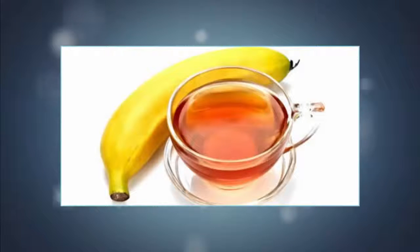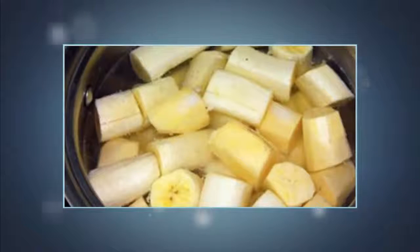Ingredients: 1 organic banana, 1 small pot of water, 1 dash of cinnamon. All you need to do is cut off both ends of the banana and place it, peel and all, into boiling water. Boil it for around 10 minutes. Using a colander, pour the water into a mug. If you're feeling adventurous, sprinkle the cinnamon into the tea. Drink it one hour before bedtime.